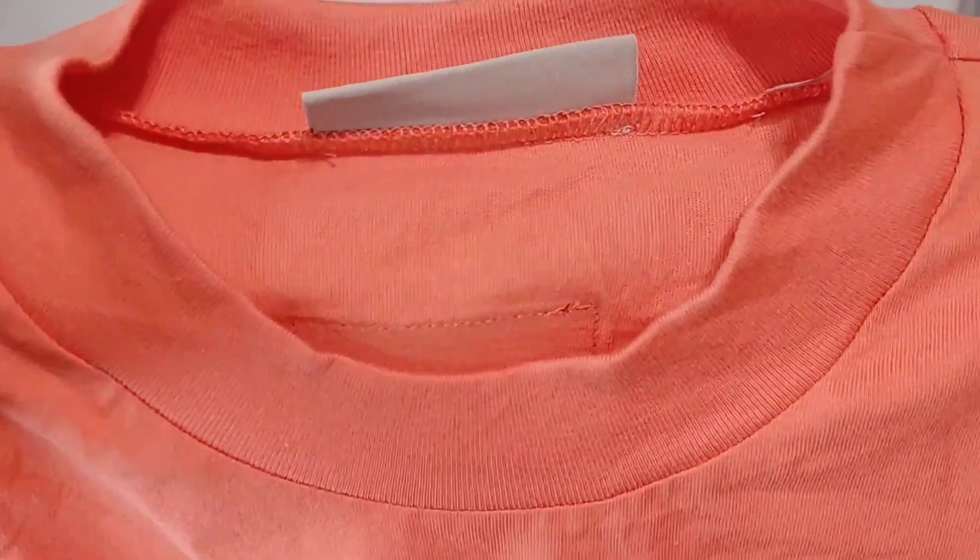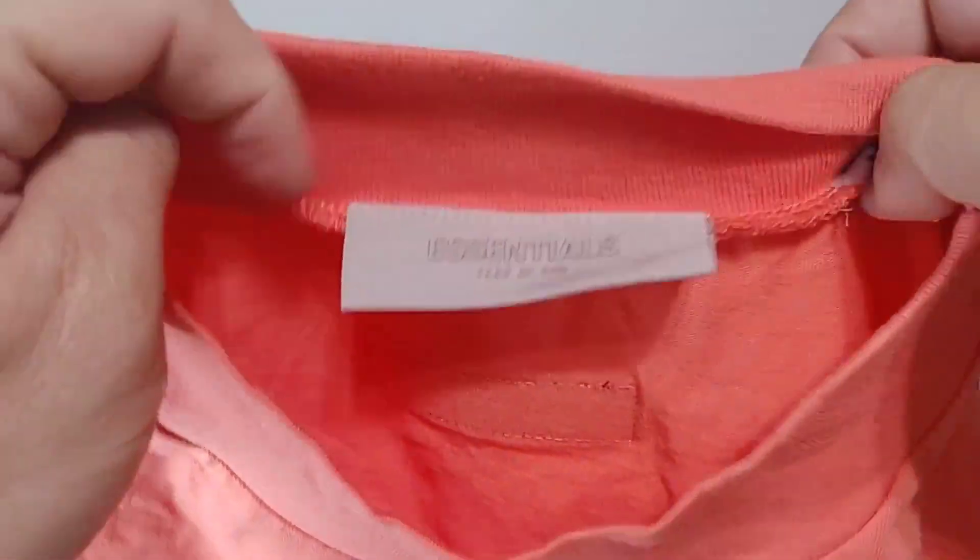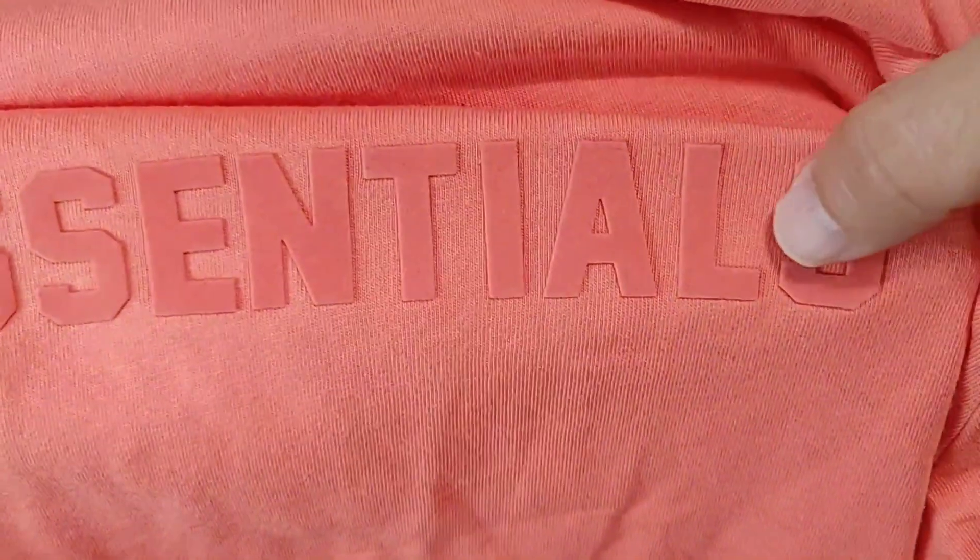Here we have the Curl Essentials tee. The only thing I can see that's absolutely wrong is the color line is super super big. Other than that, the blank and the length of the shirt is really nice. The embroidery or emboss of the Essentials on the shirt is really nice. Here is your tag on the back.